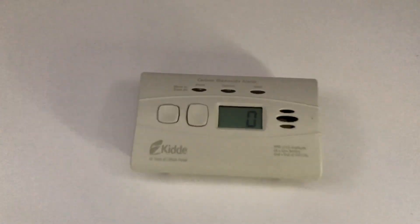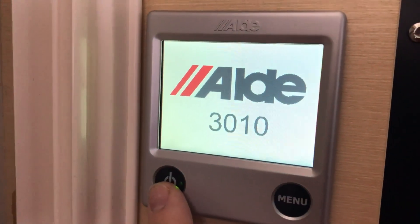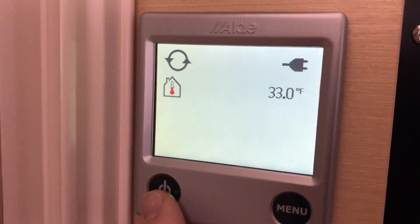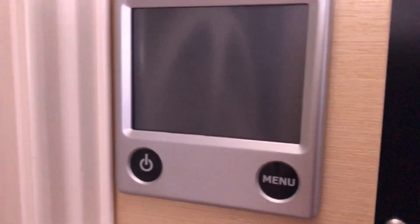All right, we're at the 15-minute mark and we're still reading zero. I think that's a good sign. Let's check our temperature and see if it's come up any in here — 33 degrees. So we have come up. Let's check it in another 15 minutes.